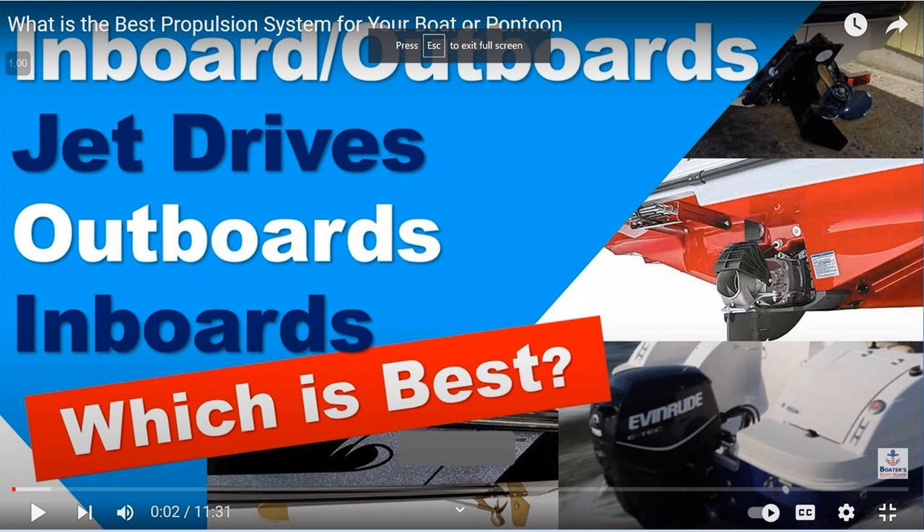If you're boat shopping, grab the Boat Buyer's Toolkit. It's free. You can get it at BoatBuyersToolkit.com.